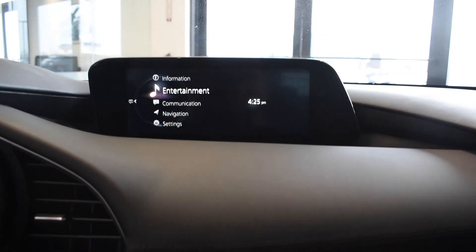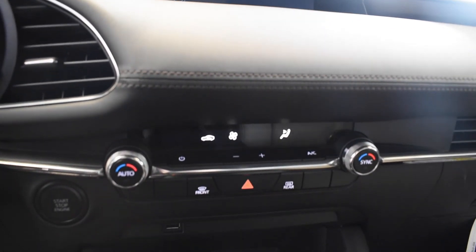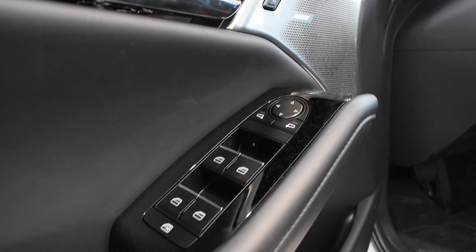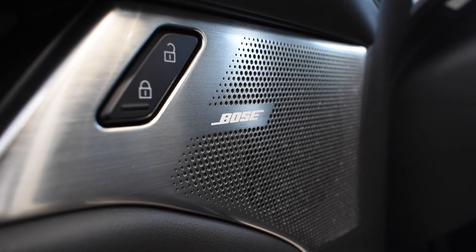For 2019, the Mazda 3 has made Apple CarPlay and Android Auto more accessible. It's standard across the entire lineup of hatchbacks. On the sedan, if you get the Select, Preferred, or Premium package, they include Apple CarPlay and Android Auto.